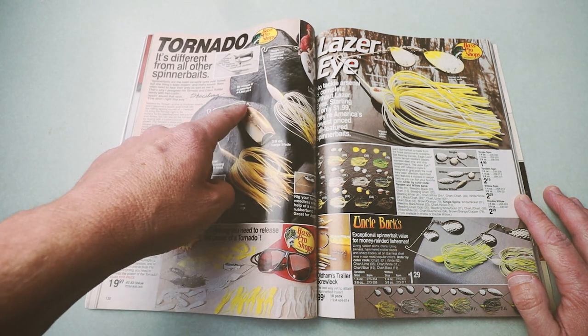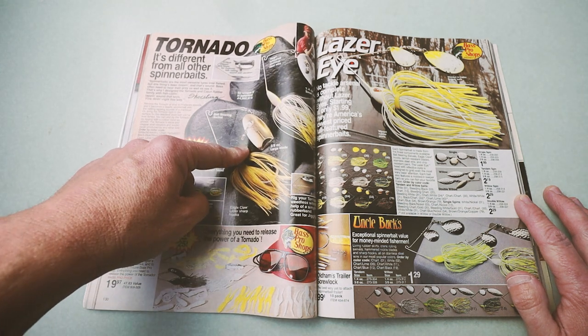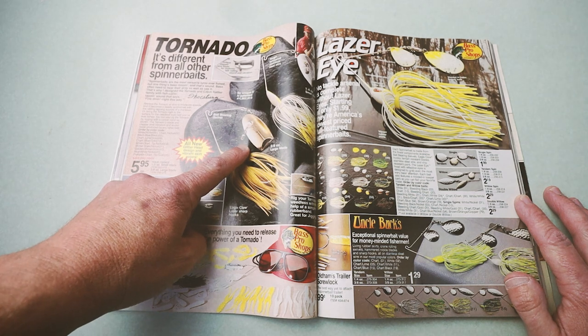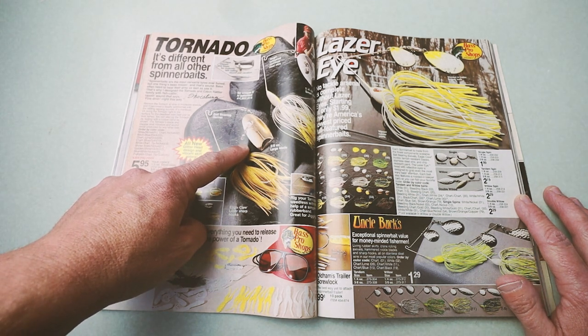It is basically a hybrid — a short-arm spinnerbait with a hybrid blade that can do a couple different things depending upon the retrieve. It can fish like a standard spinnerbait, or if you speed it up, it can actually flop around — sort of a buzzbait action.